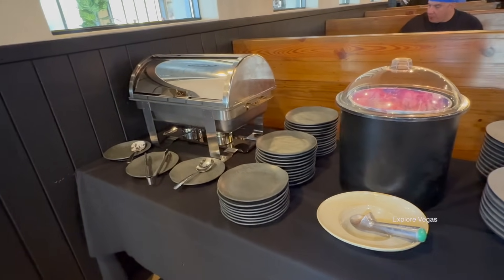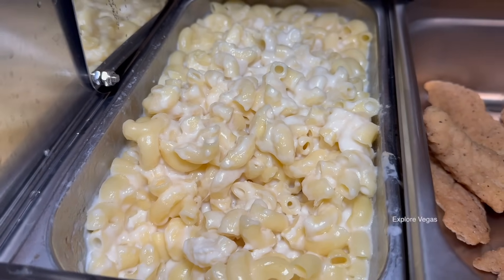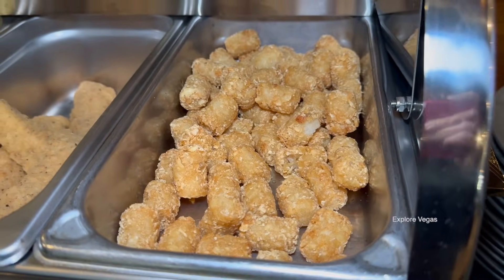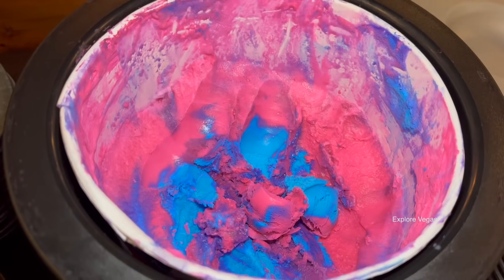Here's a look at the kids' section. They have mac and cheese, chicken tenders, and tater tots. For dessert, they have some cotton candy flavored ice cream.